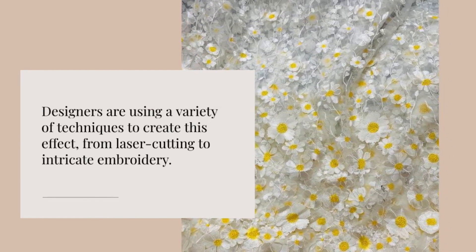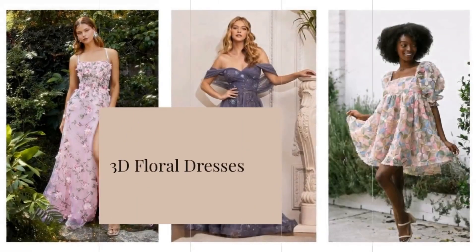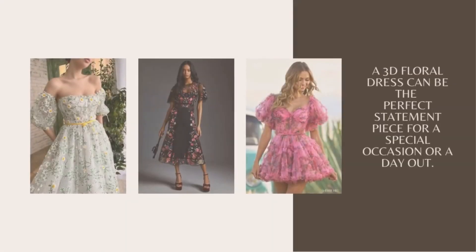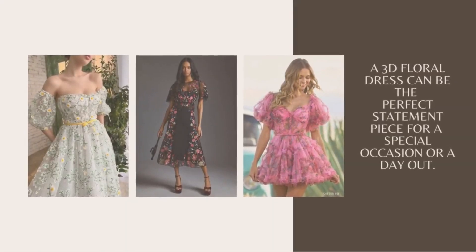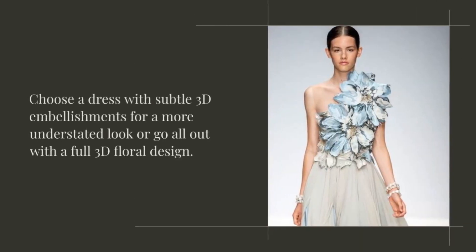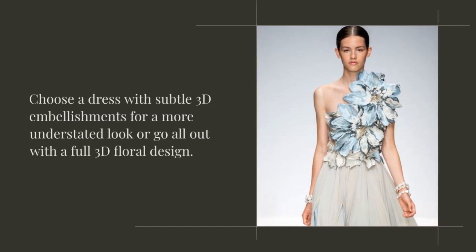So, how can you incorporate 3D florals into your wardrobe? Let's start with dresses. A 3D floral dress can be the perfect statement piece for a special occasion or a day out. Choose a dress with subtle 3D embellishments for a more understated look, or go all out with a full 3D floral design.